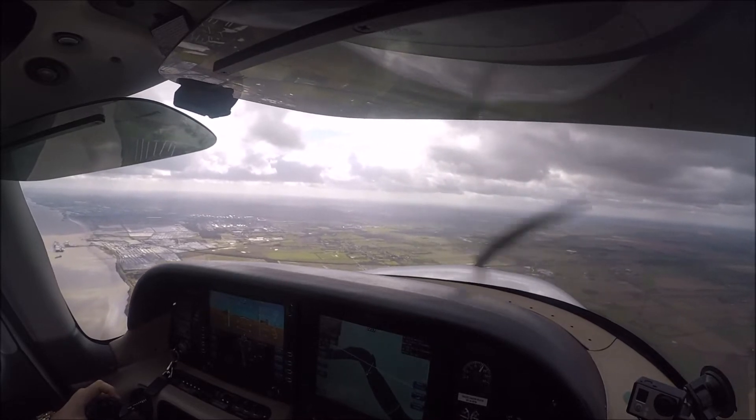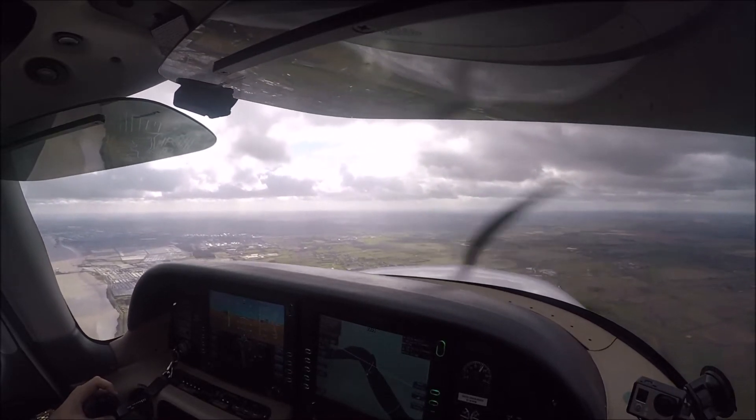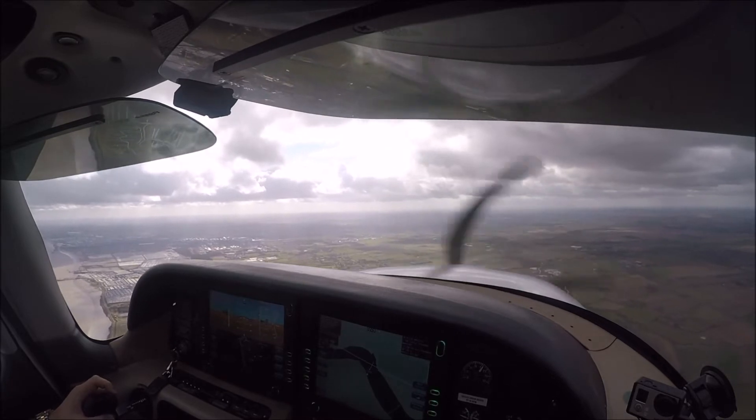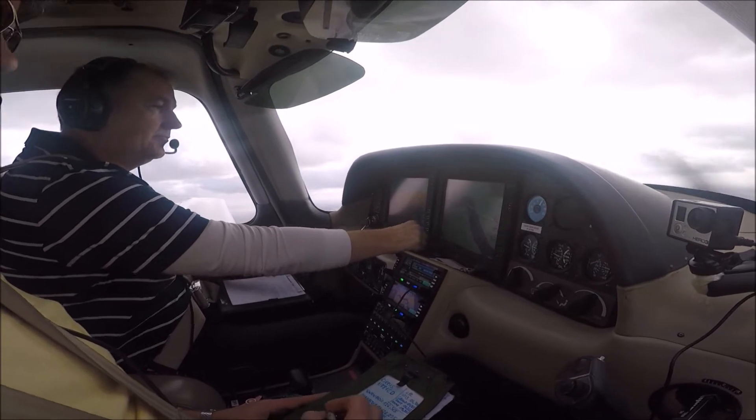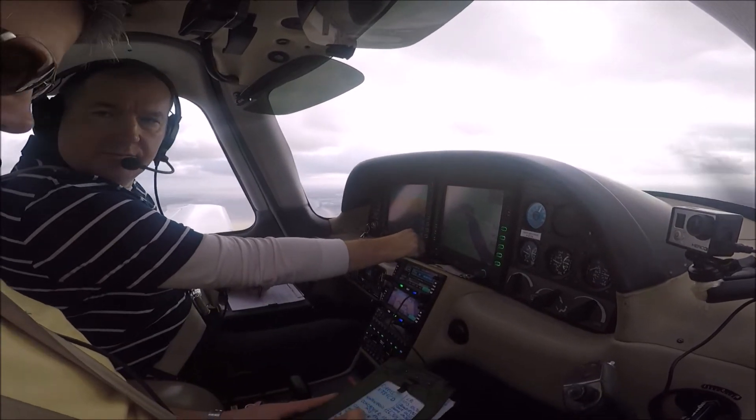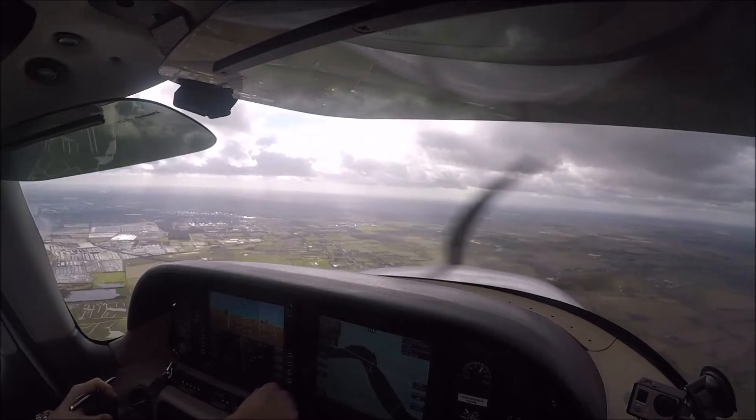Continue approach — we'd like a low approach to 600 feet, then a missed, and then a right turn back towards Leeds East. Copy, depart requested. Roger, watch out Delta.